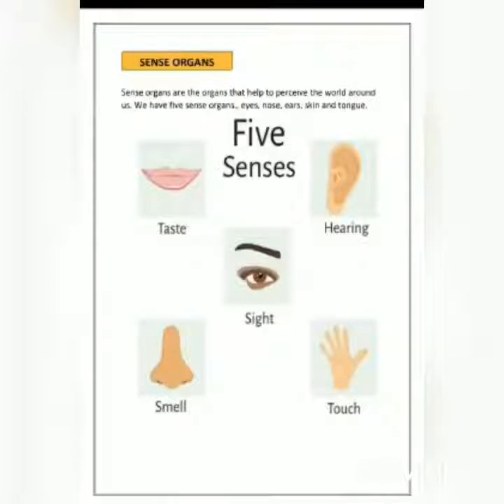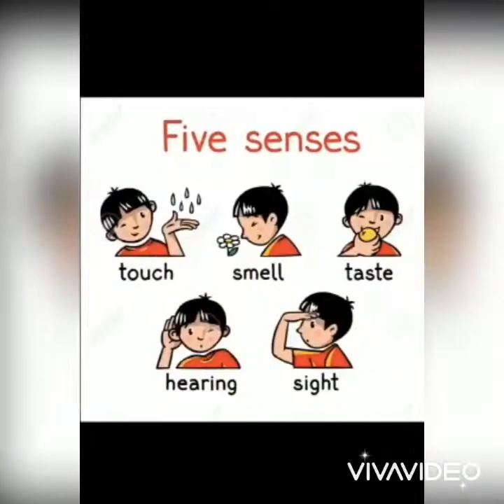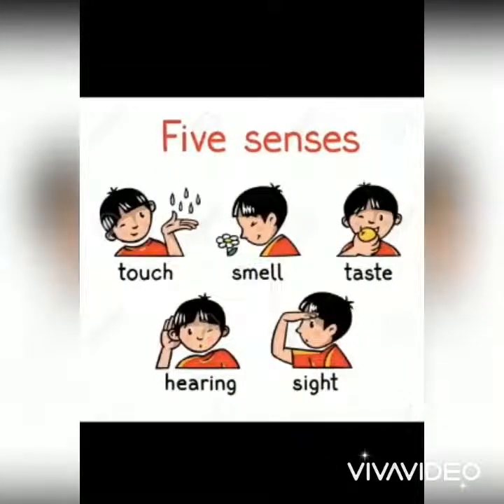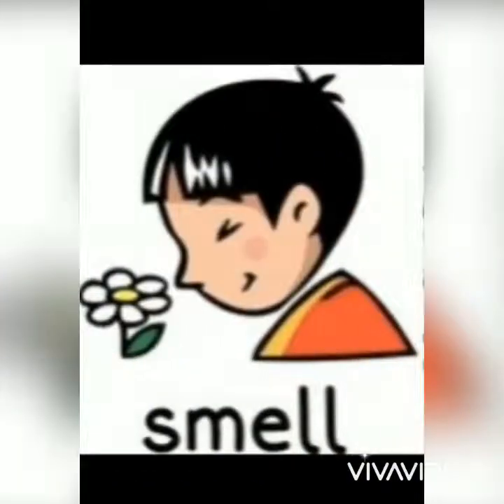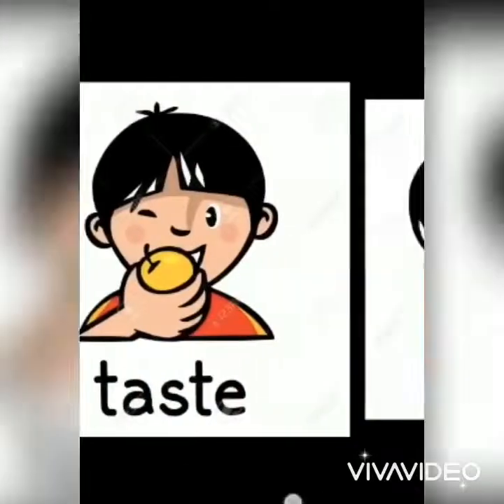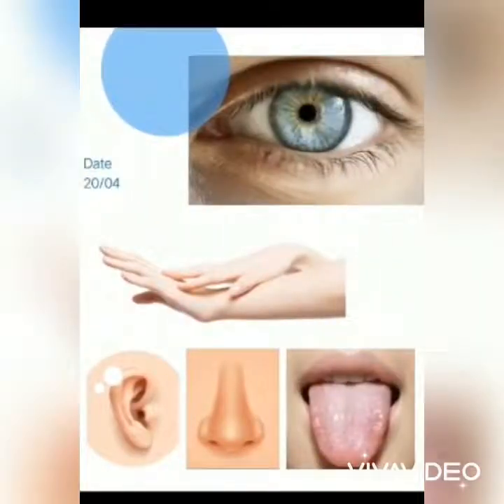We have 5 senses that help us to experience the world around us. These 5 senses are sense of sight, hearing, smell, taste, and touch. The 5 parts of our body that help us to sense are eyes, ears, nose, tongue, and skin.